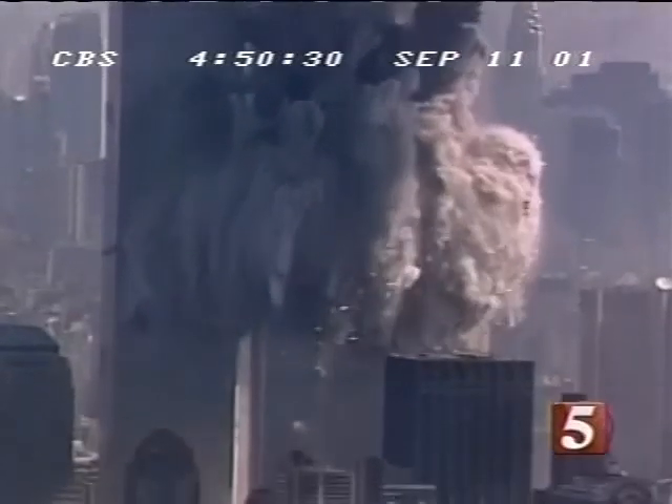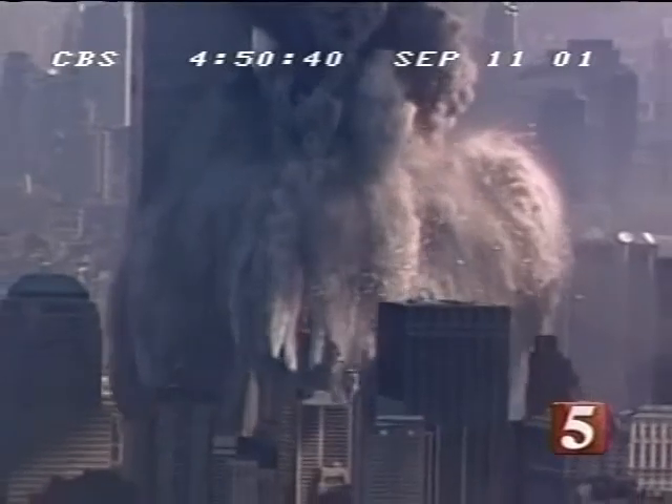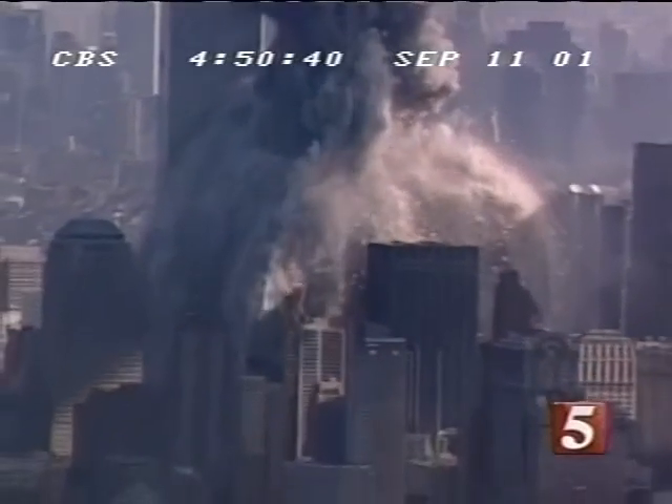It is time to take off the blinders. We have not only chemically detected nanothermite in the World Trade Center dust — we are literally seeing nanothermite in action. Once our eyes are open, we can see it wherever we look.